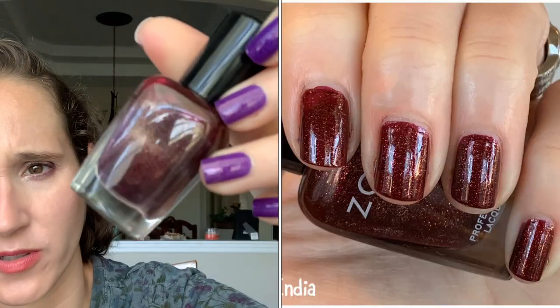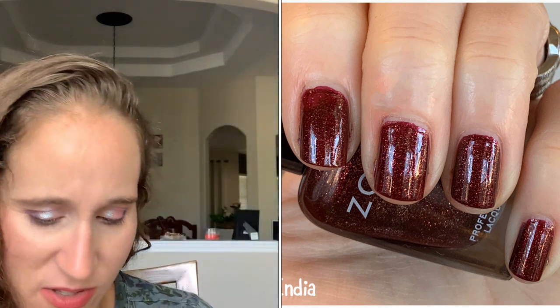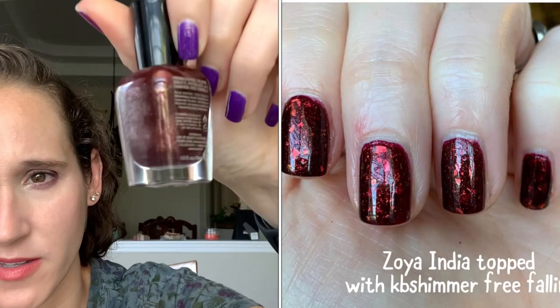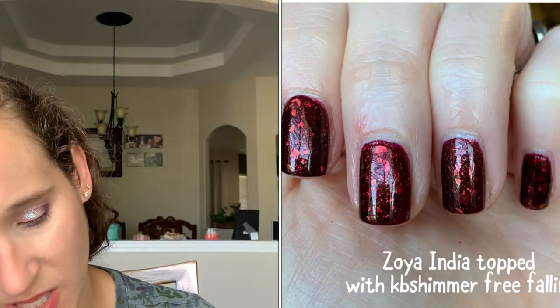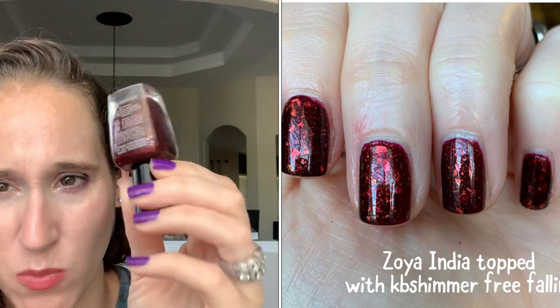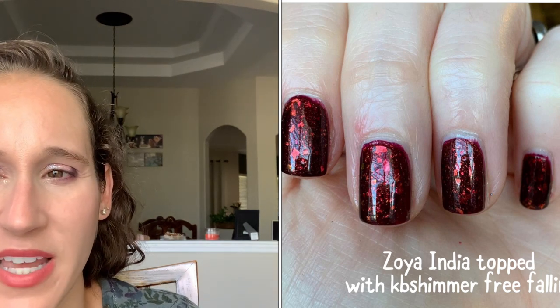Then we have Zoya's India — this one's really pretty. It's one of their gold glass fleck shimmer polishes that they used to make a bunch of. It's like a maroony brownish red, really beautiful in the fall. I wore this as undies for something — I can't remember, but it was beautiful. I think it was some kind of gold flaky topper.